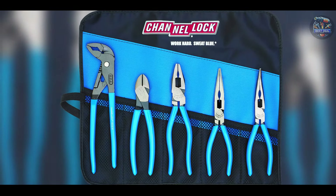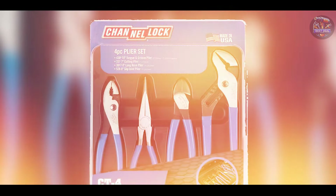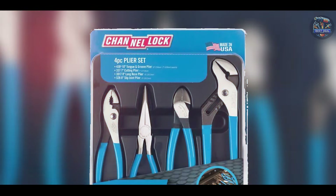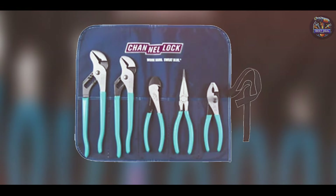Channel-Lock pliers are built to last, thanks to their high-carbon steel construction and electronic coating for rust prevention. These features ensure the pliers remain in excellent condition, even after prolonged exposure to harsh working environments, making them a valuable investment for any mechanic.